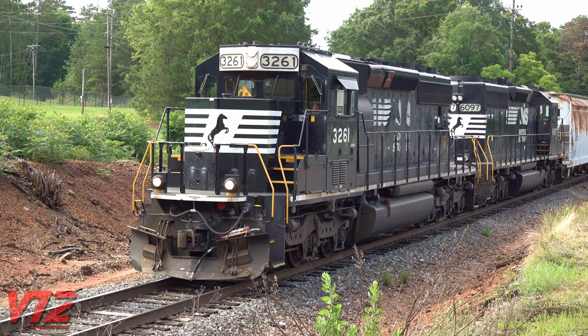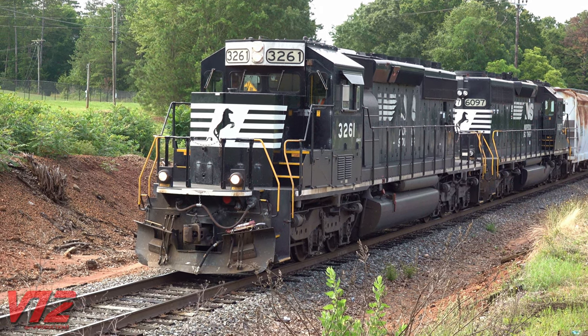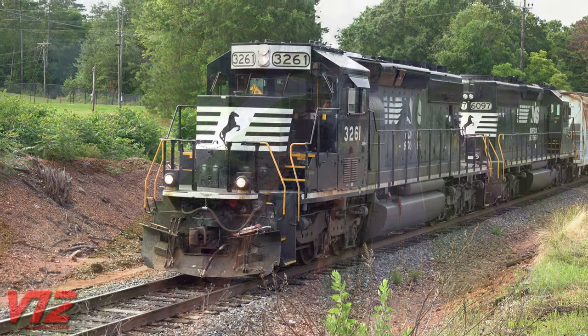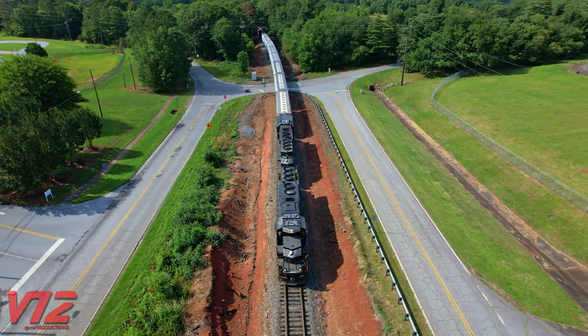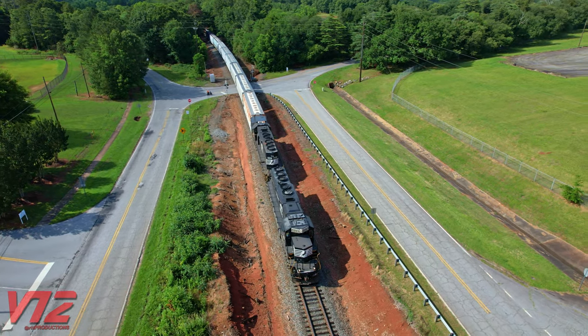The sweet sounds of an electromotive SD40-2. The SD stands for Special Duty, and today this engine is assisting in a somewhat unconventional task.